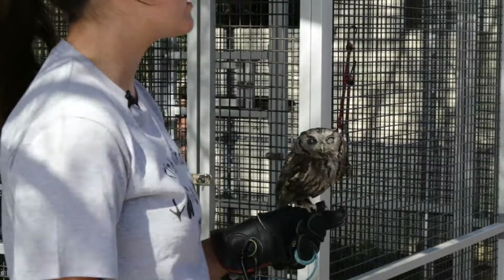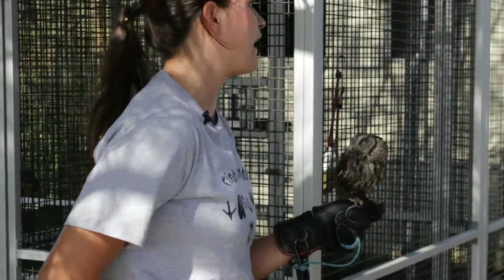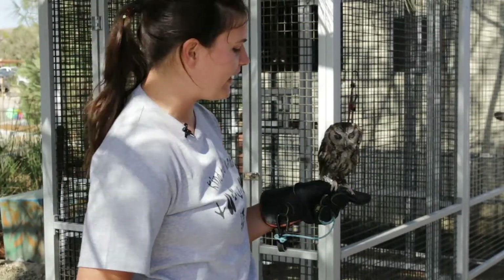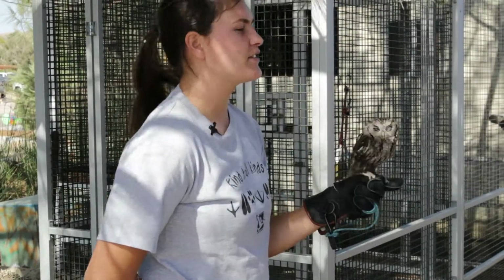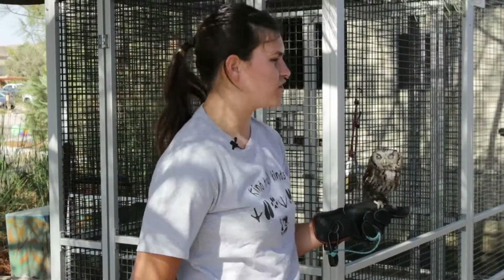It's like, hey, get out of this town, this is my town. I like to think they're just friends. Raptors are not social — they don't like to hang out with each other or with us.